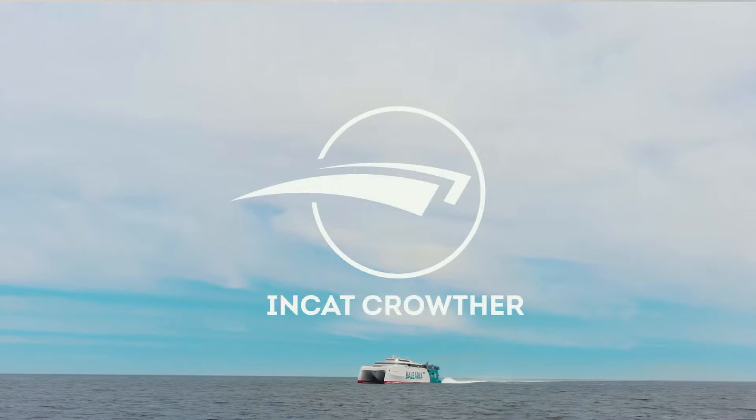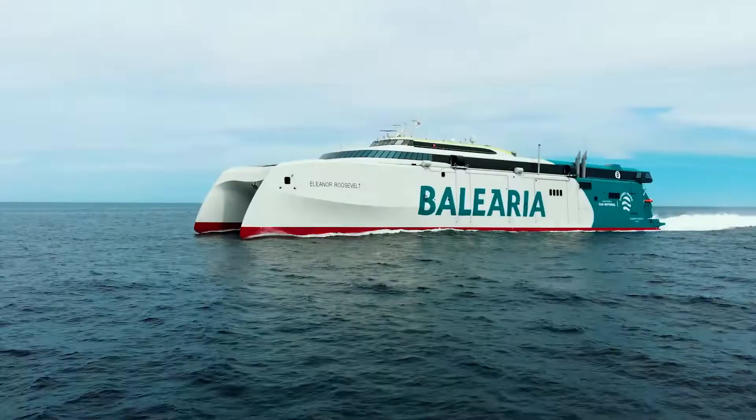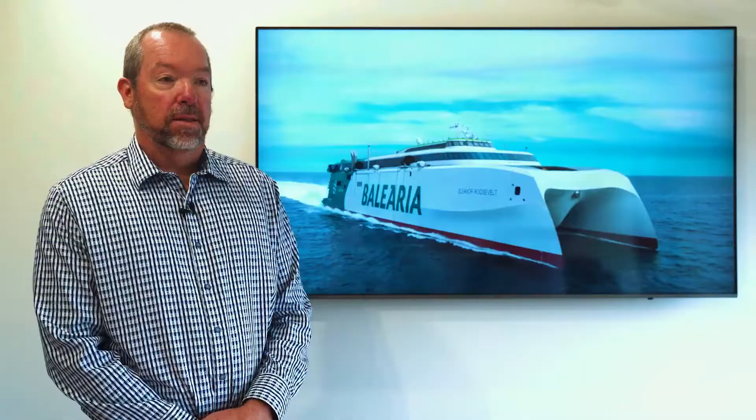In 2018, INCAT Crowder were approached to develop a new ship specifically to serve the Balearic Islands in Spain. The design was driven by Balearic's operational requirements, rather than fitting to an existing shipyard design.